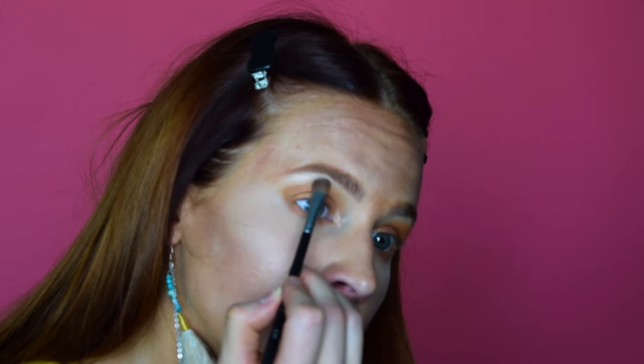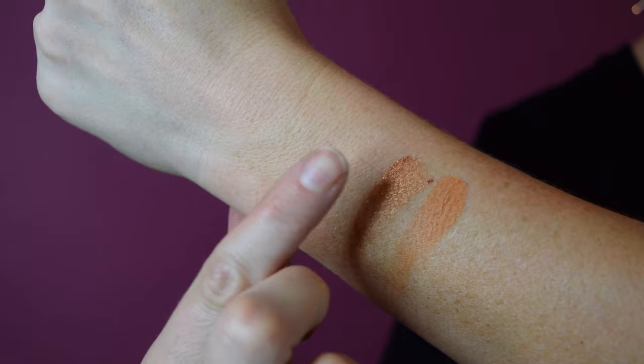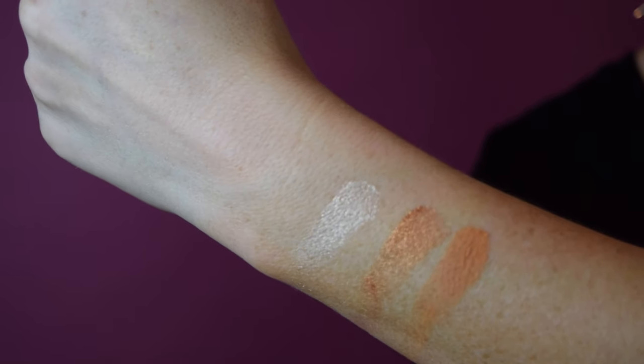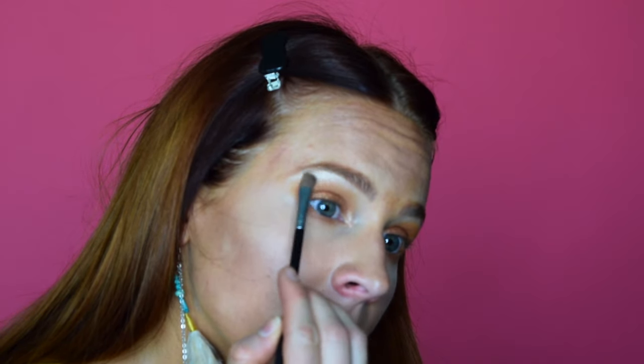Next I went into the highlight tone in the palette, which is just in the center, and it's designed to be used with any of the colors. It's a beautiful warm white tone, and I used that underneath the brow and through the inner corner.